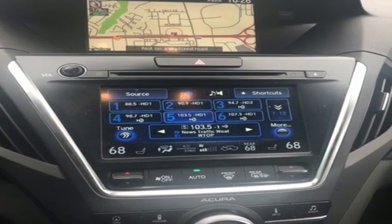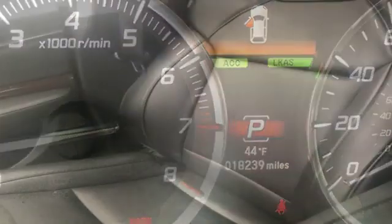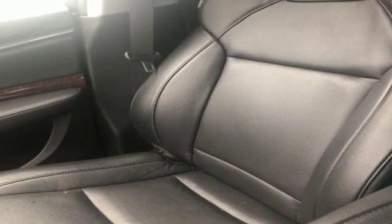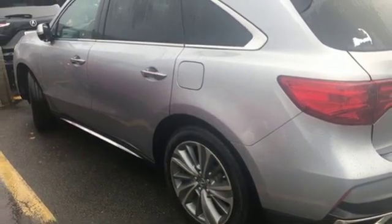The 3.5-liter V6 iVTEC engine, 9-speed automatic with sequential sport shift paddle shifters and integrated dynamic system with normal, sport and comfort mode give you the exact performance you demand.